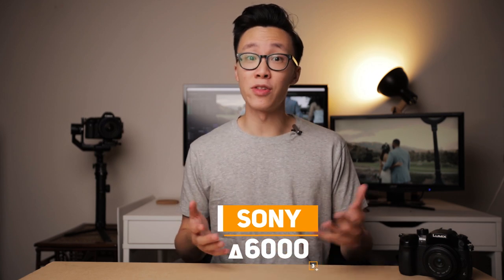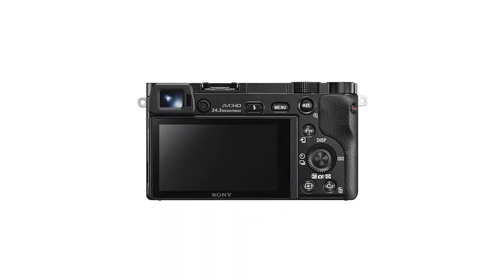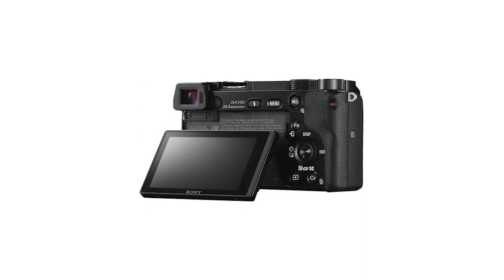Moving on, we have the Sony A6000. This is yet another 24 megapixel APS-C camera that shoots up to 11 frames per second in photography and up to 60 frames per second in 1080p video. This is honestly a great little camera for beginners to pick up and start shooting with. It's got a decent autofocusing system and it has a tilting screen to make it easier for you to see what you're shooting.